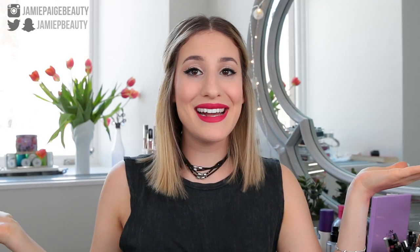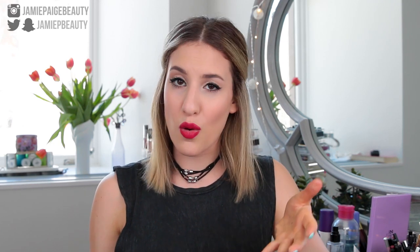That concludes all of my favorite bright lip products. I really hope you guys enjoyed this video — don't forget to give it a big thumbs up and click that subscribe button if you're not subscribed already. Let me know in the comments what your favorite bright lip product is because I would love to know. That's basically it — I'll see you next time, bye!